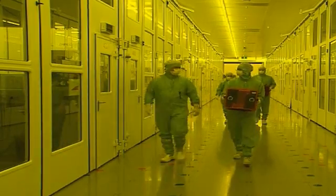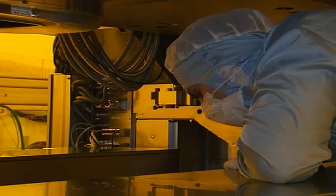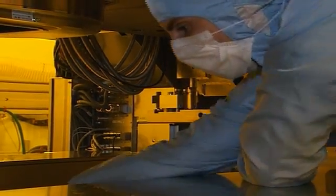ASML employees around the world work every day to make computer chips better. The fundamental challenge that we face at Brion and at ASML is creating thin lines with a broad brush.